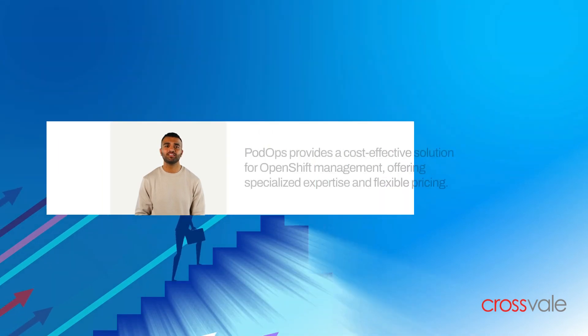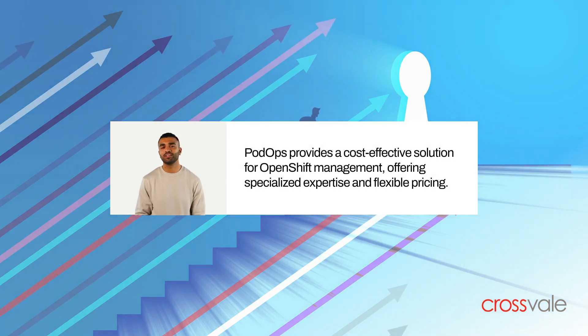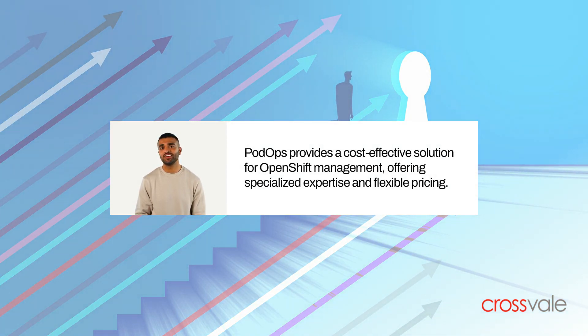PodOps provides a cost-effective alternative to building an in-house team for OpenShift management. With specialized expertise and flexible pricing, it offers significant cost savings and exceptional value for organizations.